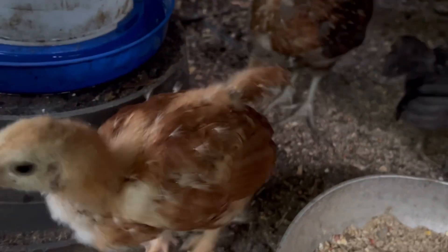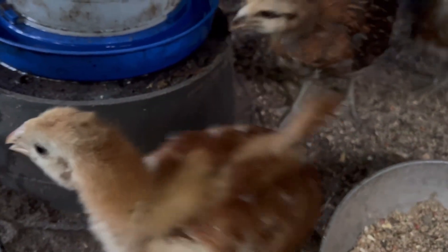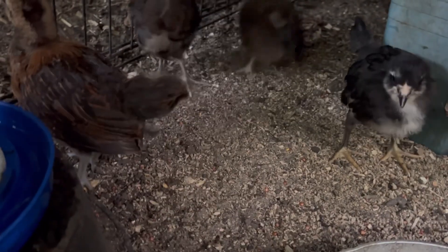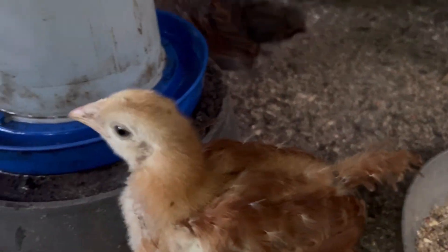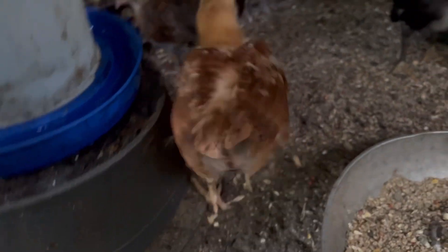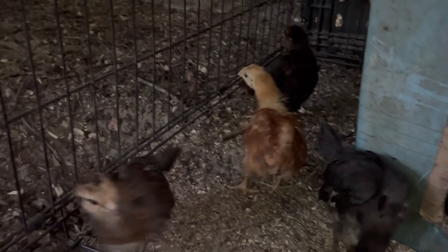Y'all, see them tail feathers going down? See how theirs goes up? You better stick them tail feathers up and be a pretty little girl and lay me some eggs.